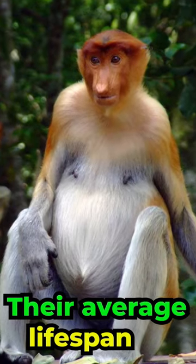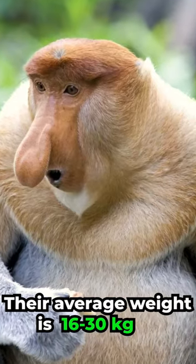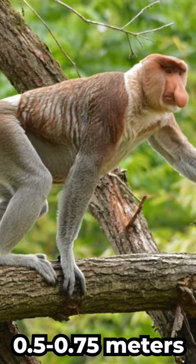Their average lifespan is 13 to 23 years. Their average weight is 16 to 30 kg. Their size ranges from 0.5 to 0.75 meters.